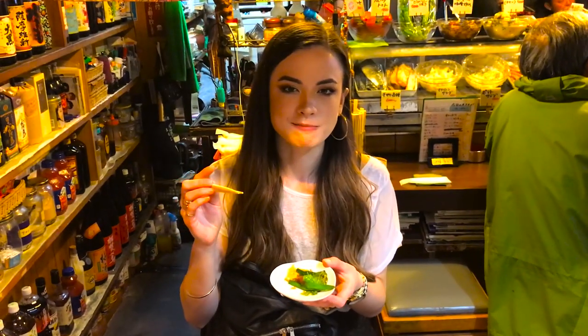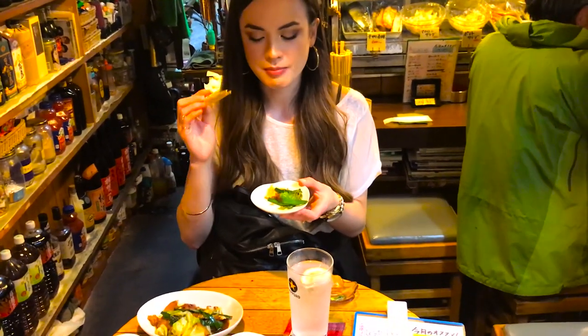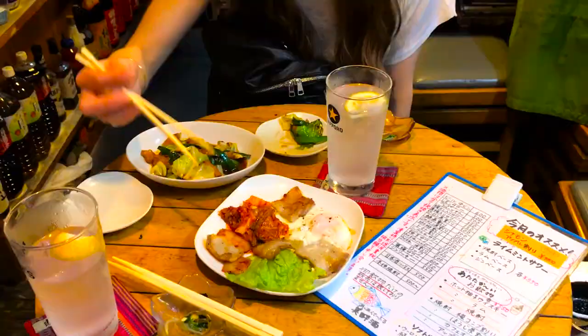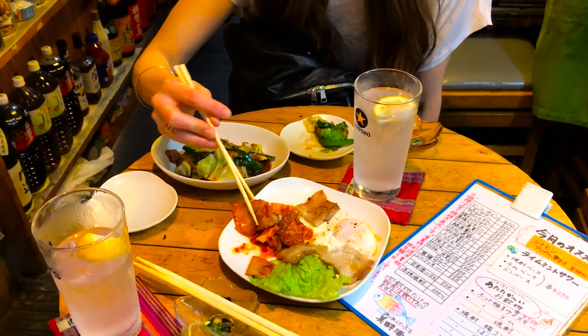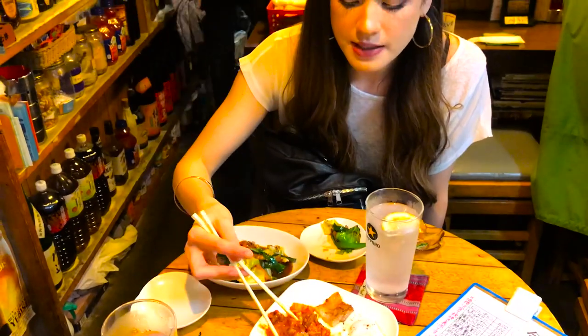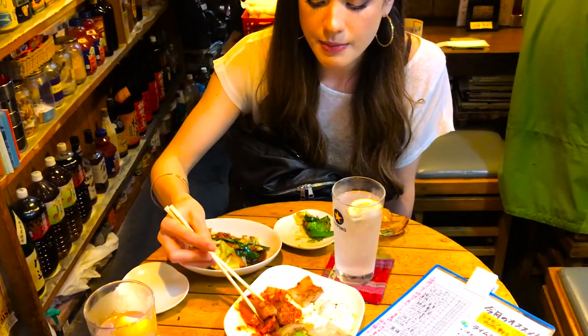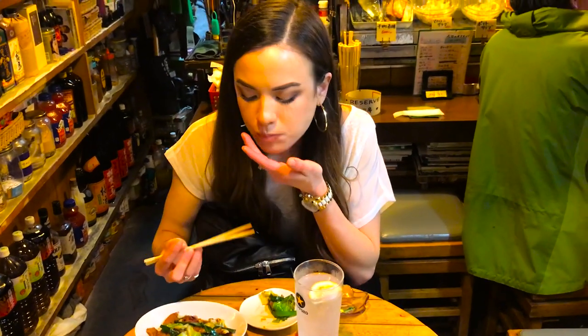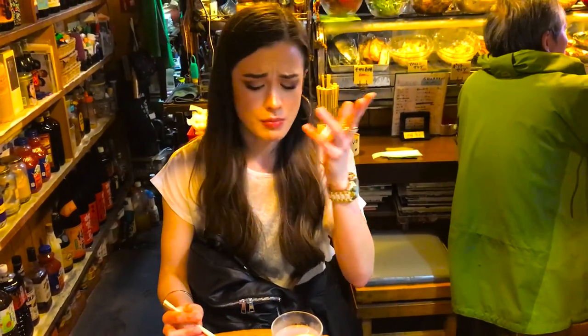It's a little bit spicy, very salty, with a chewy texture. I couldn't ask for anything more. Now I'm going to taste this — get a little kimchi, a little bit of pork. I love the spicy stuff, it's my jam. Amazing. Simply amazing.